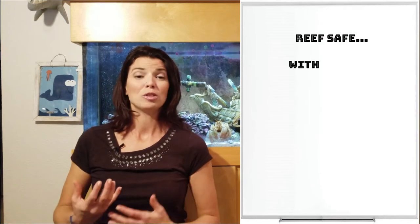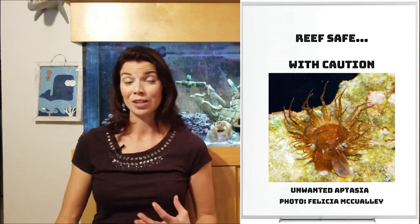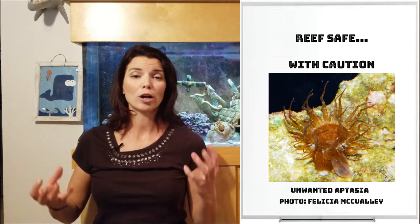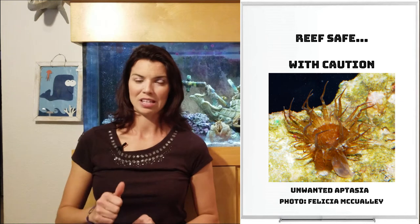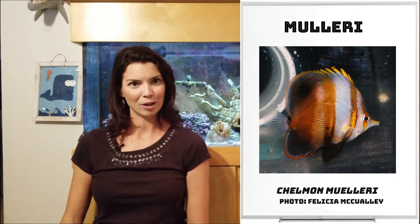Next up is our reef safe with caution group. You can keep these guys in reef tanks, but just be wary. Some of them are known for eating Aiptasia, but they might also go after some of your invertebrates — things like worms or feather dusters. First off is the copperband butterflyfish, which is probably what comes to mind when you think of butterflies. Next up is the long nose butterfly, the Mullery butterfly, and the Marginalis butterfly.